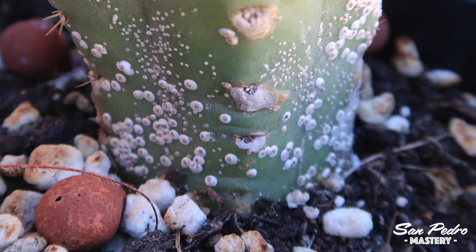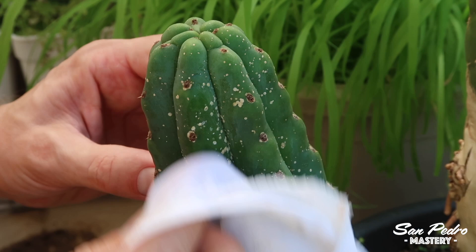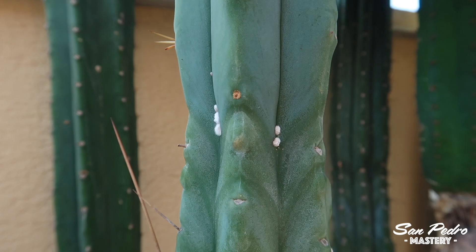The bugs that most frequently harm Trichocereus plants are scale insects, mealybugs, and thrips. Scale insects are by far the most common of the three. Thankfully they are very easy to get rid of — just wipe them off. They will usually come back after a few days, in which case wipe them off again until they're all gone. Mealybugs are much more contagious than scale insects, but in my experience it's possible to totally get rid of them without using harsh chemicals. You can wipe them off with isopropyl alcohol, and just like with scale insects, you will have to repeat the treatment until they're all gone.